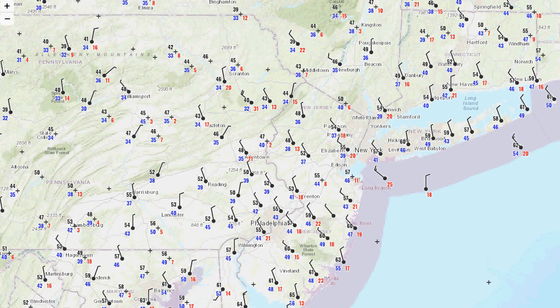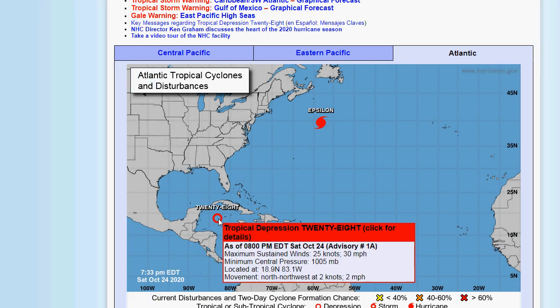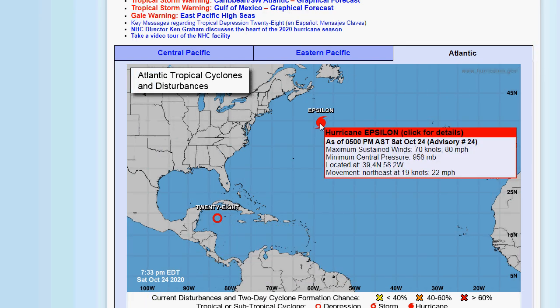We'll look at the latest from the Hurricane Center regarding what's going on in the tropics. Yes, we have a new Tropical Depression 28, which will probably become Zeta in a day or so or less.